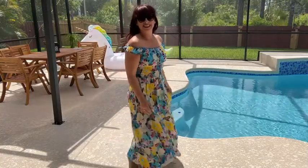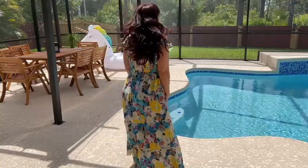I think it fits true to size. I'm 5'5", so it's got a nice long length. I could not be more pleased with this beautiful little dress.